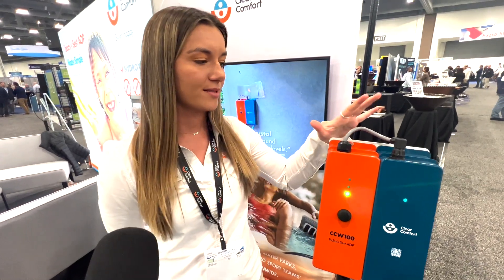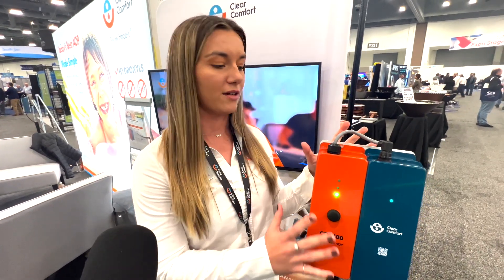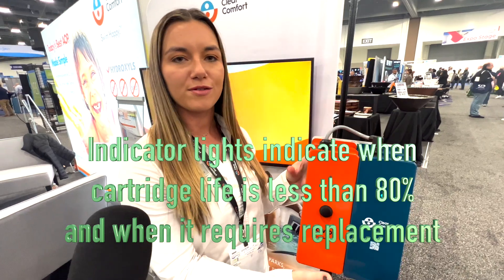How long does the cartridge typically last? The cartridge will last about 10,000 hours. A benefit that homeowners and dealers love is that our system actually tells you when the cartridge needs to be replaced. It does that with green, red, and yellow lights. When the light's green, everything's good to go. At 80% used up, the yellow light turns on. When it's time to switch it out, the red light lights up.